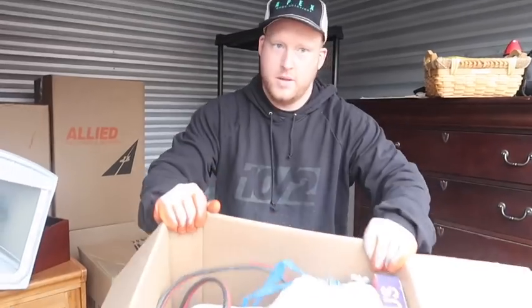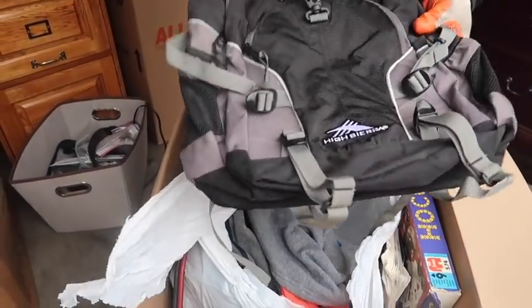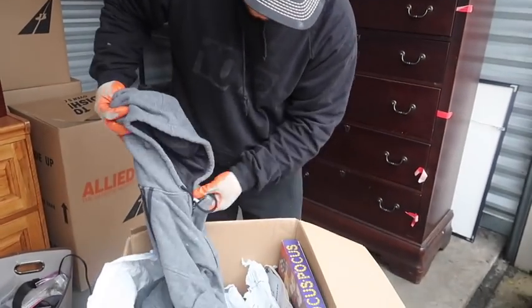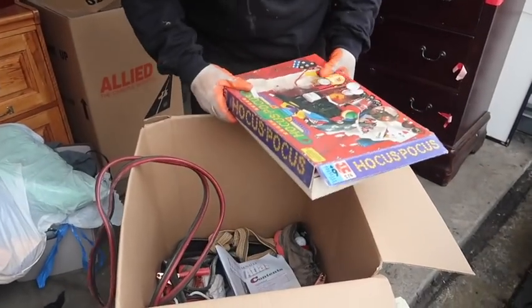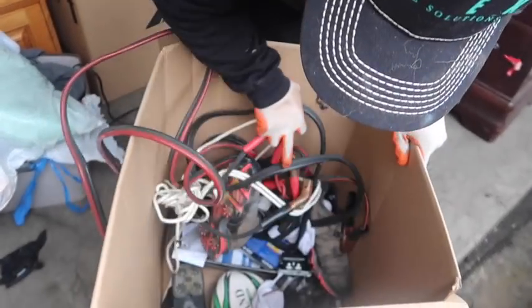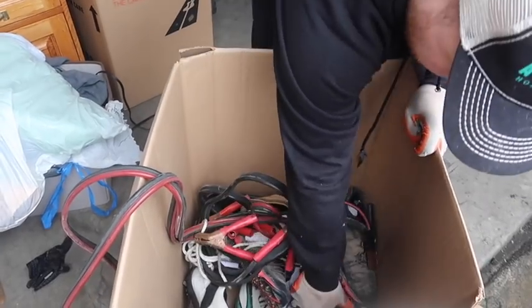We've got a nice High Sierra backpack, and then some clothes. Jumper cables - looks like we have some golf shoes in here as well, though they're kind of beat up.